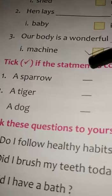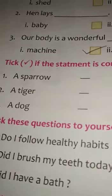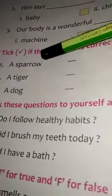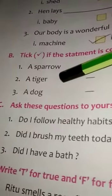Exercise B: Tick if the statement is correct and cross if the statement is wrong. First, a sparrow eats grains — correct. Second, a tiger eats insects — wrong. Third, a dog lives in a hole.